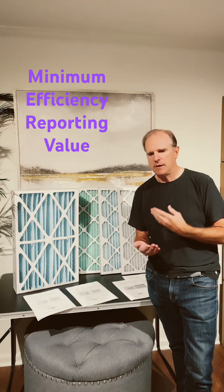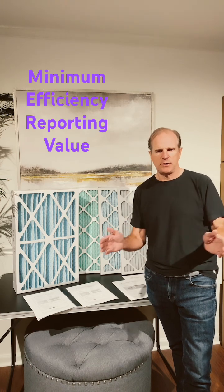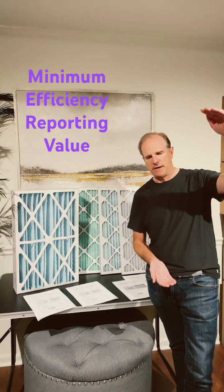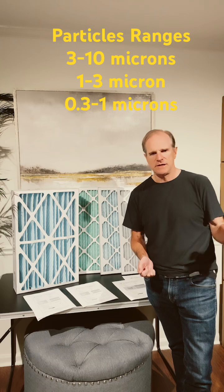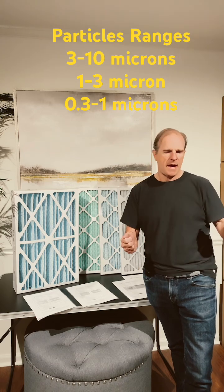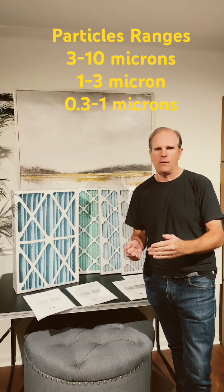It comes up with a value or a number, and that number helps you to compare different filters. The higher that number goes, the greater percentage of particles that it will filter out every time the air passes through it, and the greater percentage of smaller particles it will filter out.